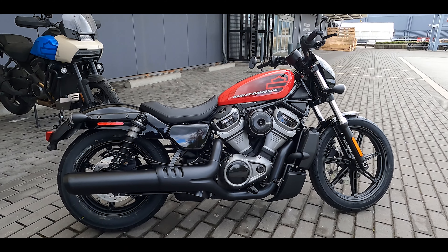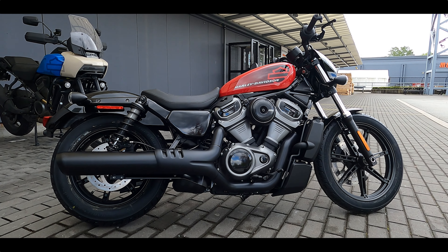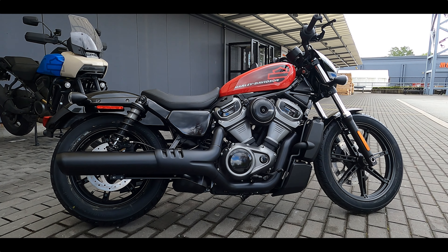It does have ride modes — three of them: sport mode, standard mode, and rain mode. If you're starting out, you can always put it in rain mode to cut down the power. This will be a very, very fun bike.